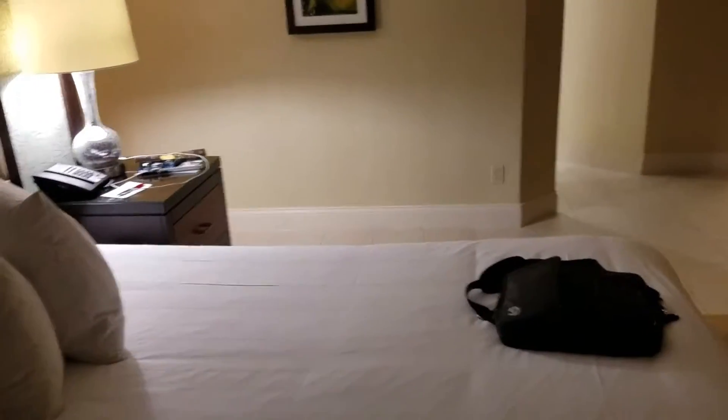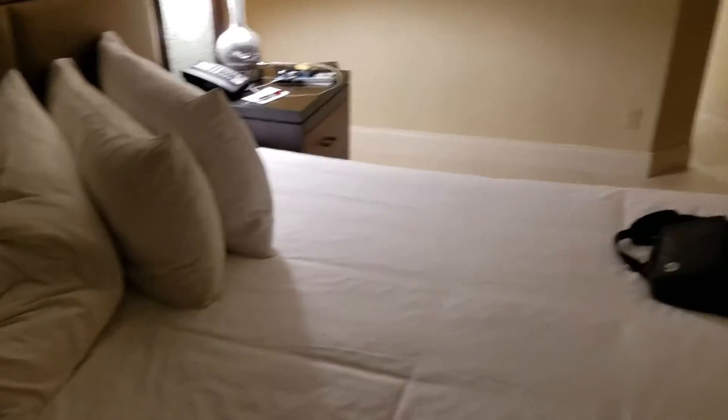And here is the balcony. Back to the bedroom. Overall, very nice suite.